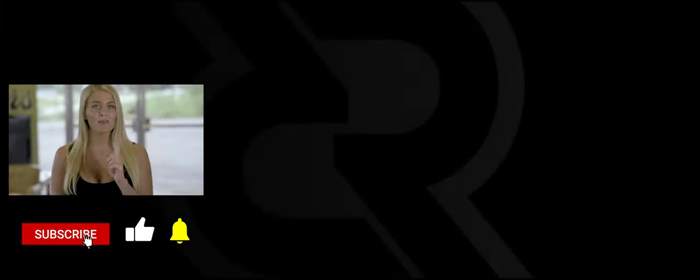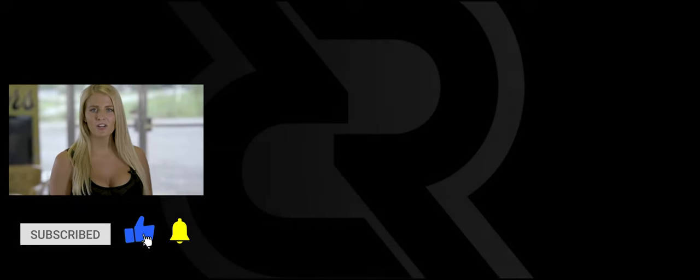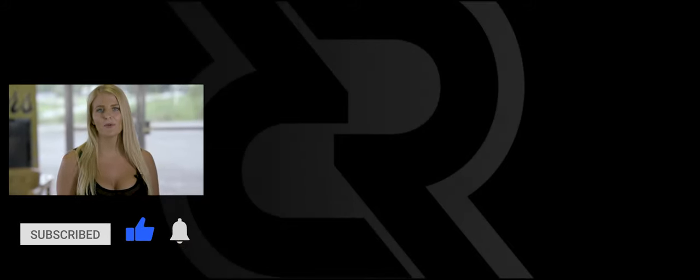Guys, if you like that car, make sure you leave a comment below. Thanks for watching. Make sure you hit like, subscribe, leave a comment, and click the bell so you'll know next time we post a video.